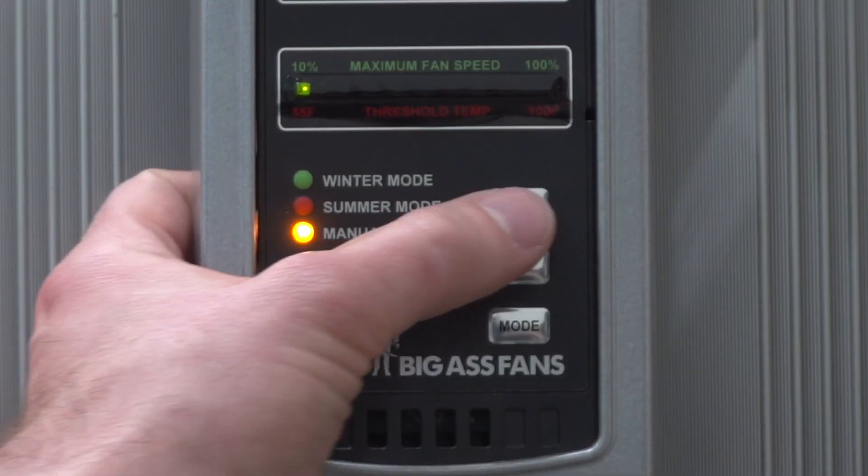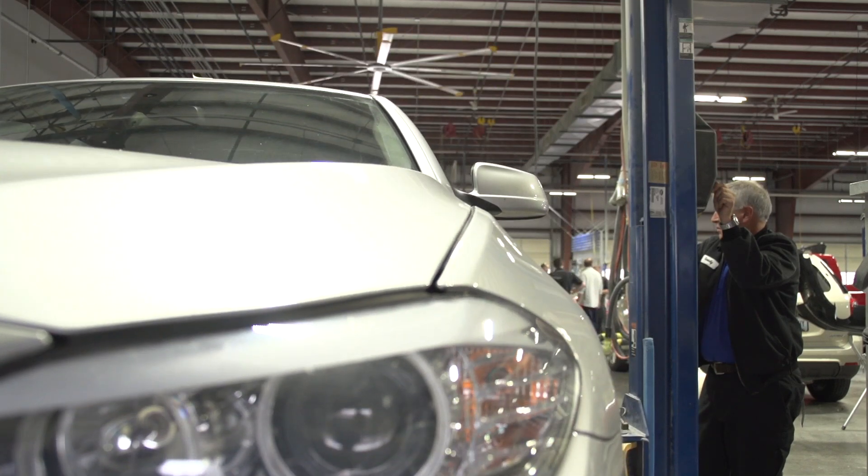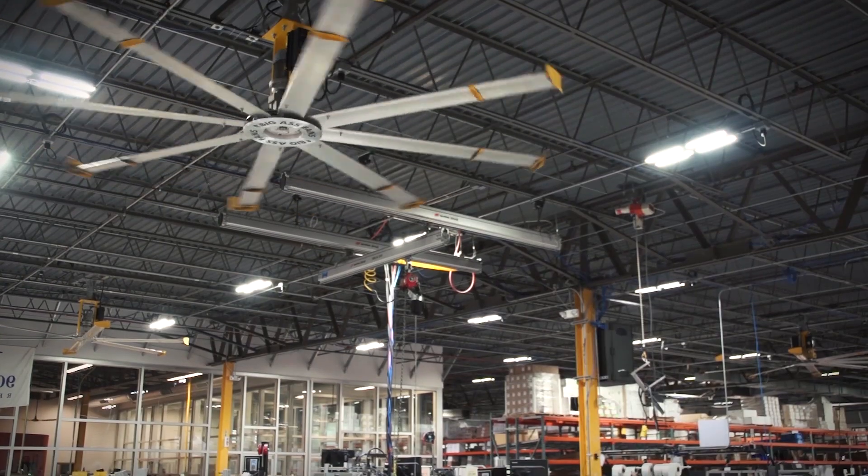Of course, you can also easily control the fan in manual mode. Additionally, PFX 3.0 is compatible with most building automation systems.